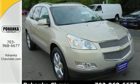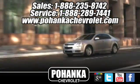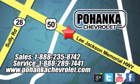You need to see this one for yourself. Come on in today and take it for a test drive. Bohenga Chevrolet is a great place to buy a car. We're conveniently located at 13915 Lee Jackson Memorial Highway, Route 50 in Chantilly.